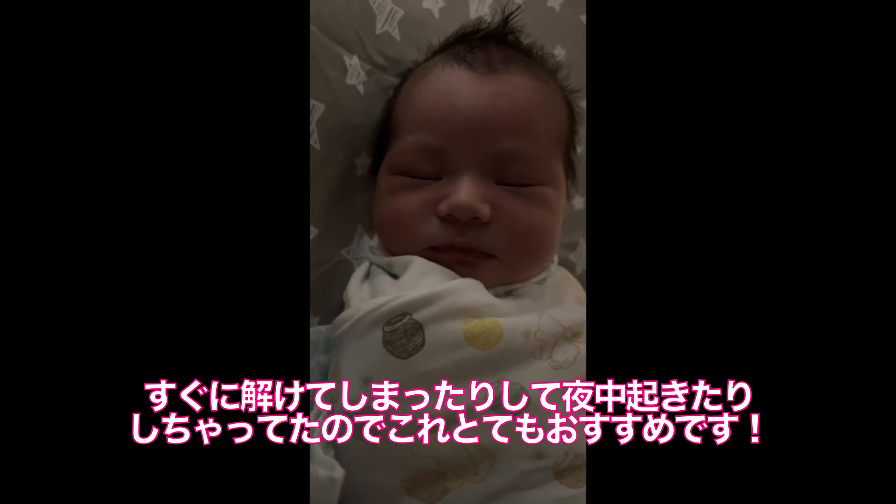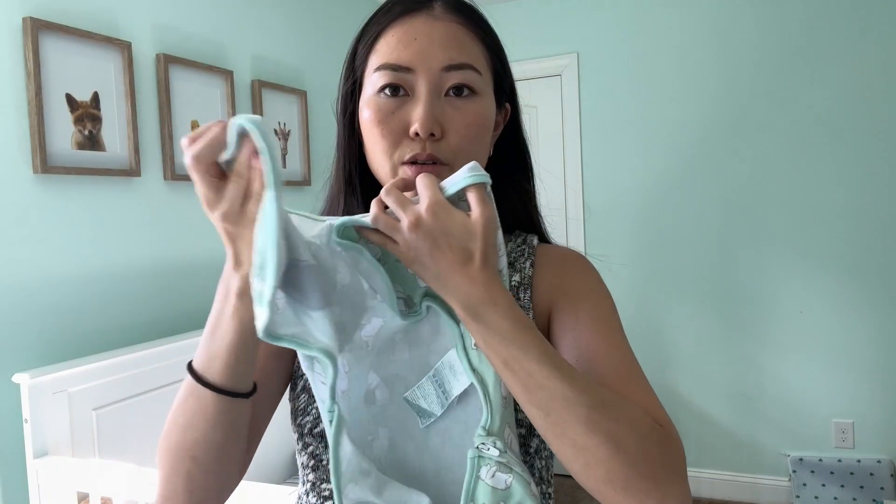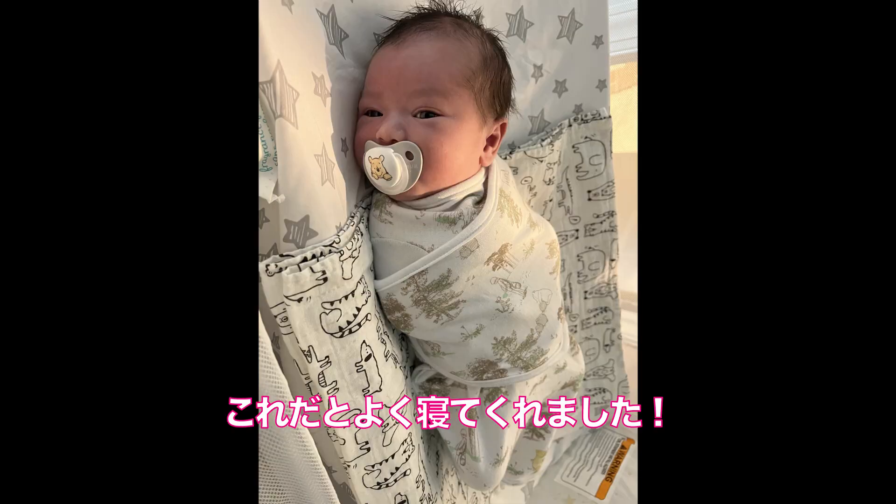夜中起きてみると、おくるみがちゃんと巻けてなかったりゆるくなってたりしていたので、もう私たちはAmazonで、かわいいプーさん柄のベルクロタイプのものを買いました。ここに足を入れて、パチンパチンと巻くだけでできてしまうので、これは本当に最初の2ヶ月までは毎日夜これをつけて寝かせてました。